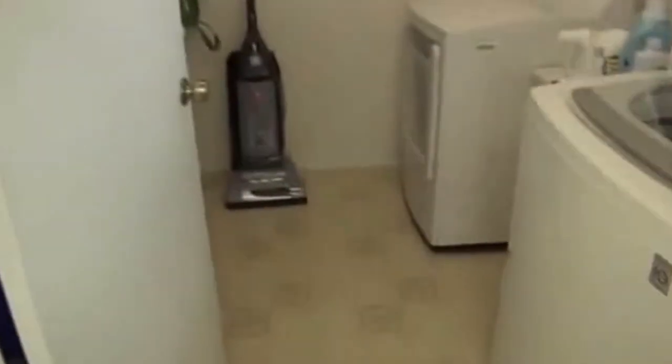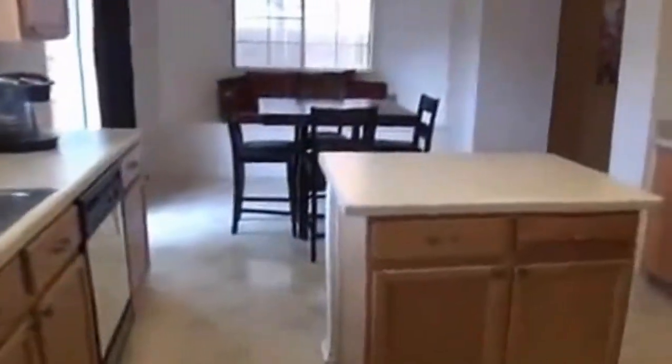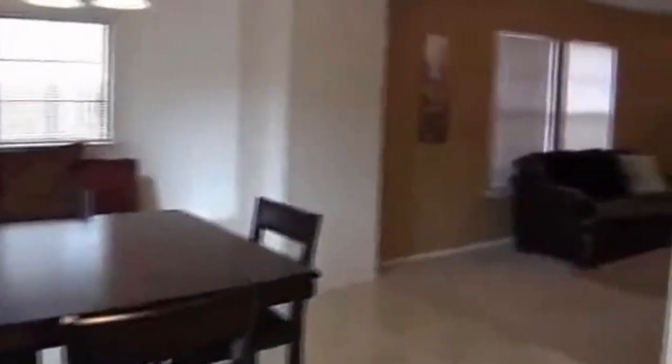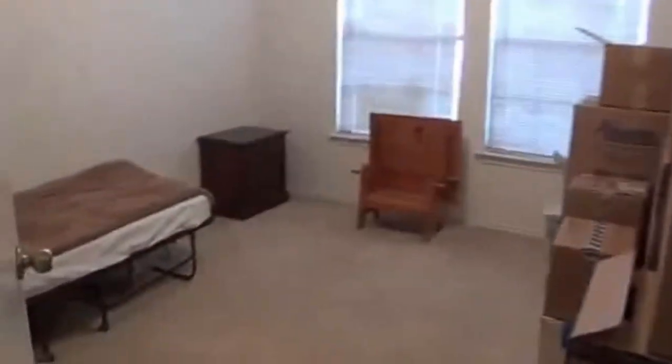I'm going to go into the pantry area — you have shelving here. Now I'm going to go look at the bedrooms. They're in the process of packing so they've got some stuff here. There are ceiling fans in each of the bedrooms.